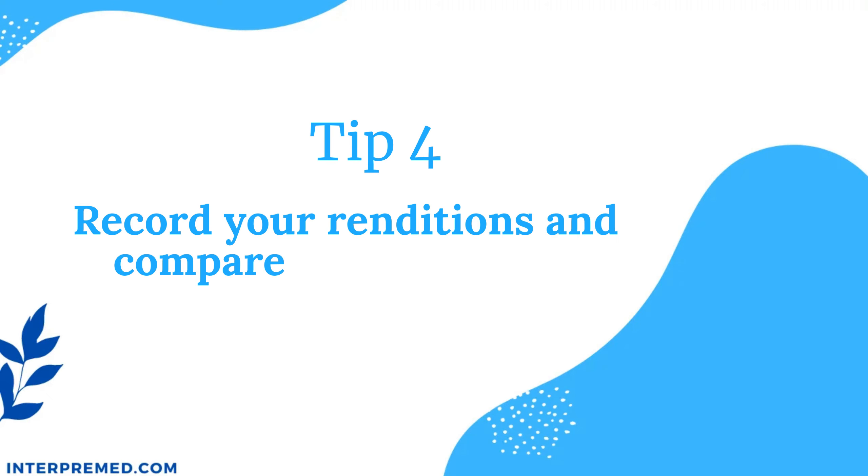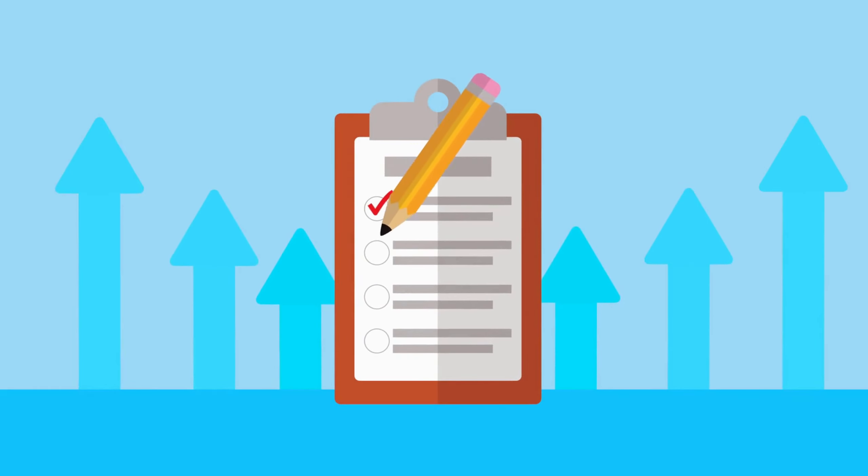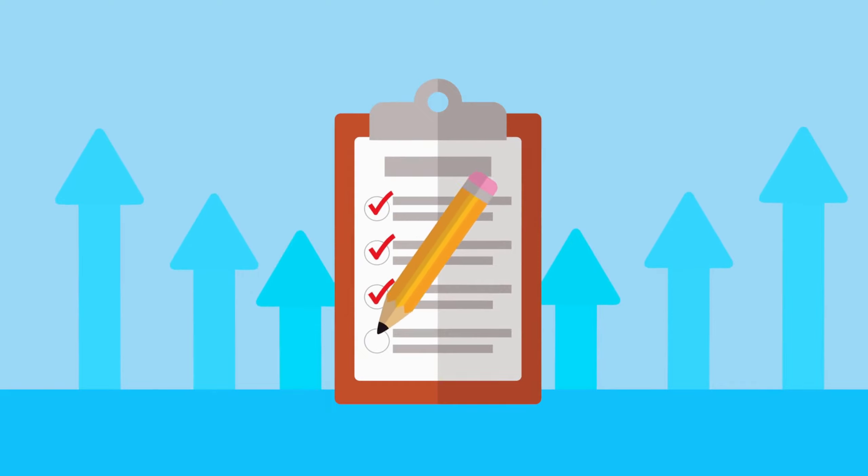Tip number four: record your renditions and compare them with the script. You will be surprised by the number of details that you only notice when you listen to your own rendition in the recording. You may become aware that you stutter a lot or that you tend to omit certain parts of the message. Listening to your recording can help with both your delivery style and your accuracy. You can compare what you said versus what was said in the original message using the script. This gives you a pretty good idea about the information that you captured, omitted, changed, distorted, or perhaps a translation of a term that needs a bit of improvement.